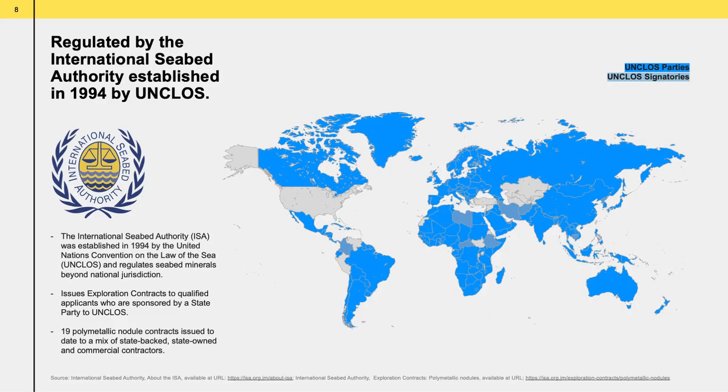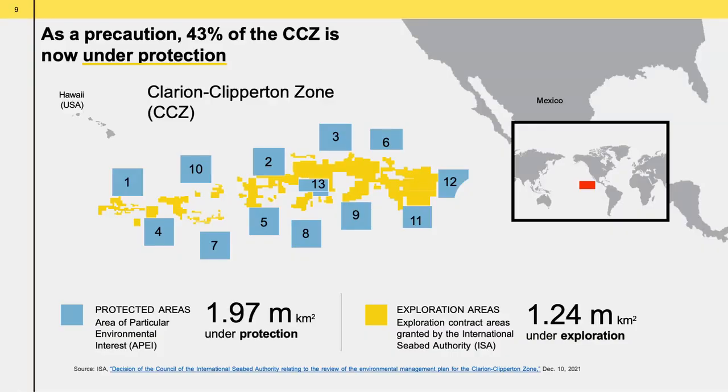The activities that we do on the CCZ are governed by an organization called the International Seabed Authority, an intergovernmental organization composed of 167 member states plus the European Union. It was established in 1994, as directed by the United Nations Convention on the Law of the Sea, an international treaty reached in 1982. Something really unique about the ISA is that they have already set aside 43% of the CCZ as a preservation area, never to be touched — a much larger area than the areas given out for exploration contracts.